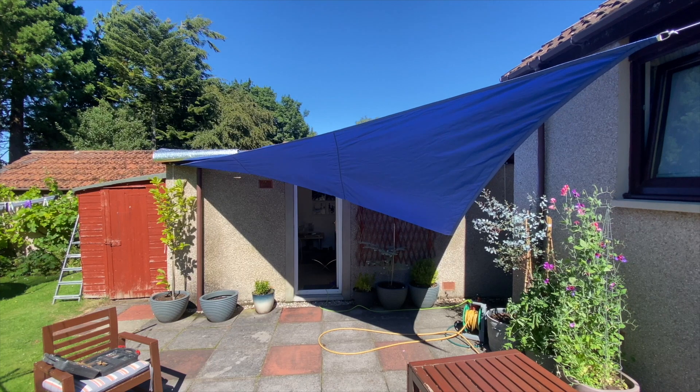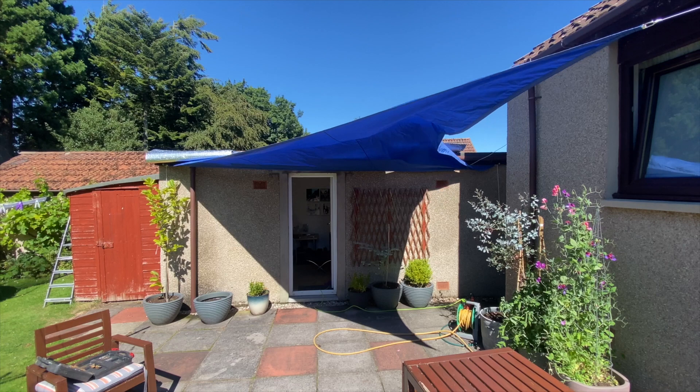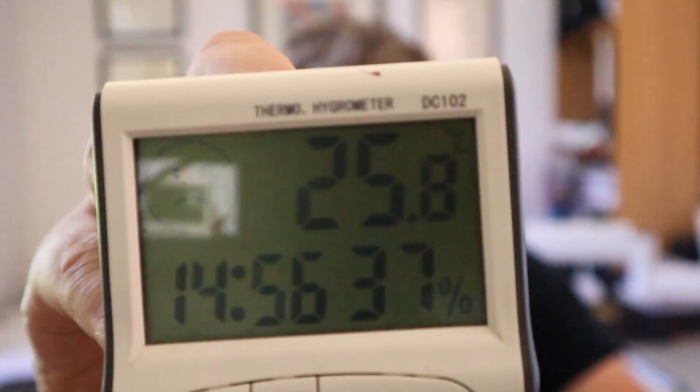Things are still hotting up in the office, so I've decided to put a blue awning outside the front door to give some shade to the wall because that's now getting ridiculously hot. It's about 3 p.m. on Thursday 11th of August 2022 and the temperature is now 25.8°C inside the office — after having fitted the reflective foil and a shade canopy over the south-facing wall. That's three degrees cooler than it was at exactly the same time yesterday.